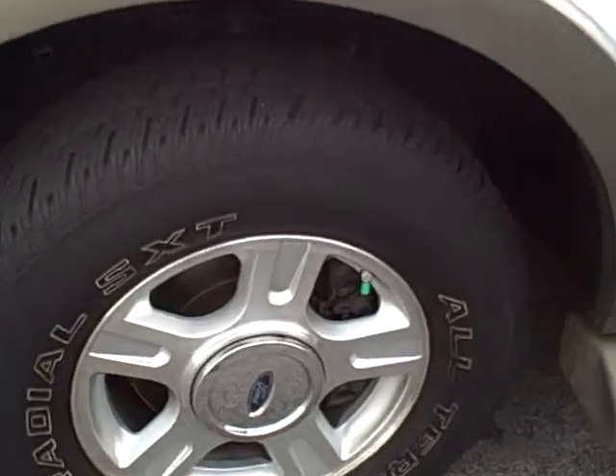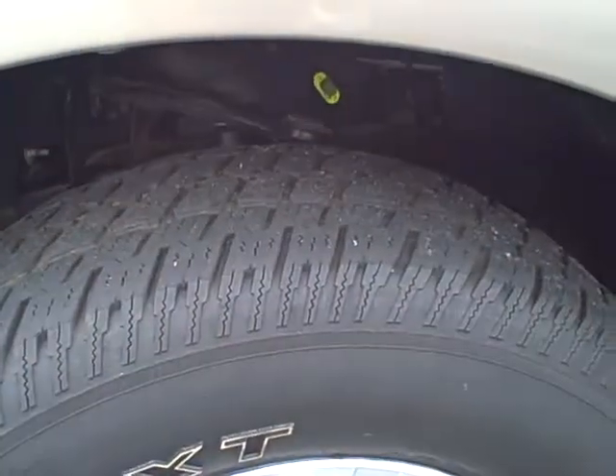Closer look at the wheels. Tire tread is good.